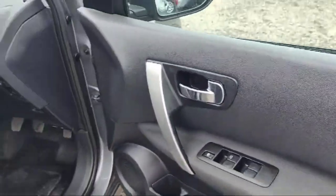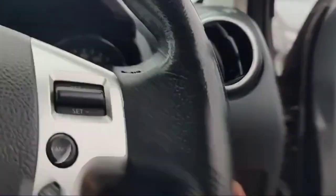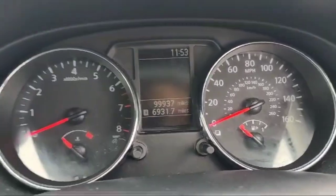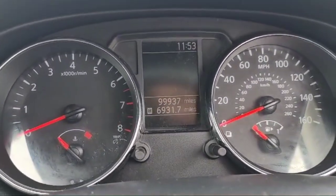This is a Nissan Qashqai 2012, two-wheel drive, and it has an auto-rotatable mirrors option as well. It's beautiful looking and the mileage is 99,937.